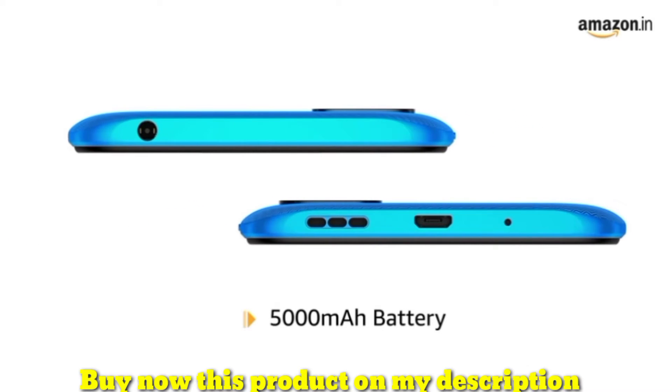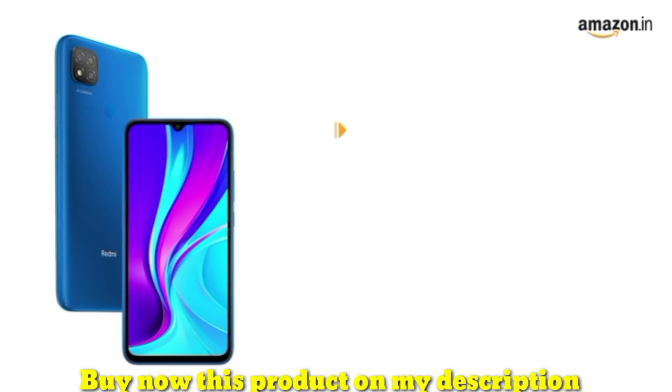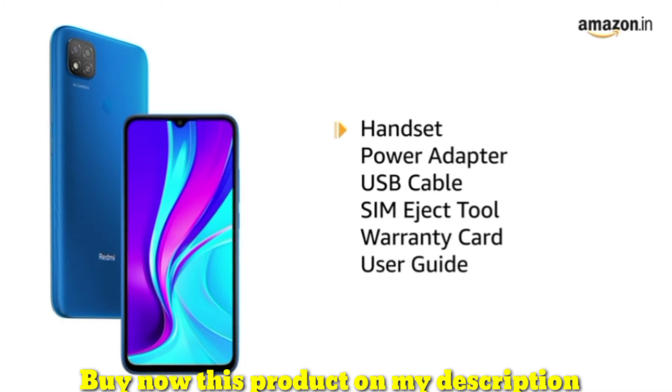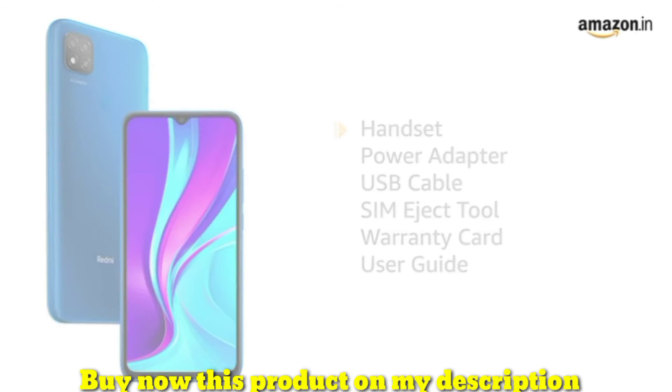Redmi 9 comes with a 5000 mAh battery. The box includes handset, power adapter, USB cable, SIM eject tool, warranty card and user guide.